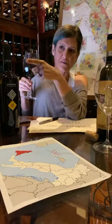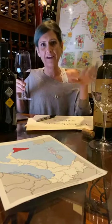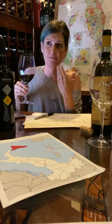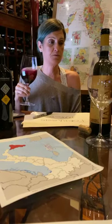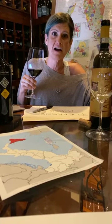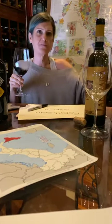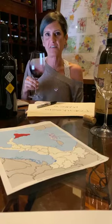The single vineyard Nero d'Avola wines from Gulfi can age a long, long time. When I visited the winery in Chiaramonte, we tried some very old vintages of the single vineyard and they were just outstanding. This everyday version was probably released mid-2018 — about a year and a half after harvest. I'd say drink now through 2023.